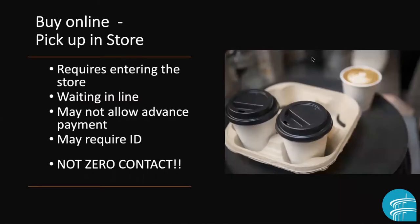I do want you to recognize that buying online and picking up in the store is not curbside pickup — that is a different situation. It is not a zero-contact operation because it requires you to enter the store. You may have to wait in a line, you may or may not be able to pay in advance, and you may also be required to show an ID, which means getting things in and out of your wallet — lots of possibility for touching surfaces. Buying online and picking up in the store is not the same.